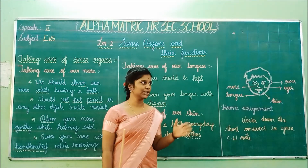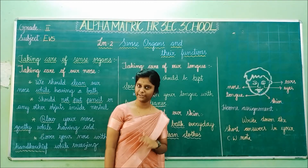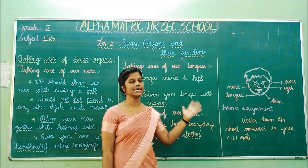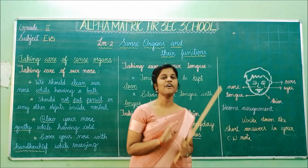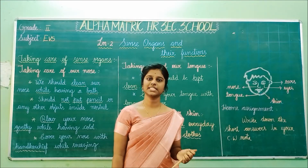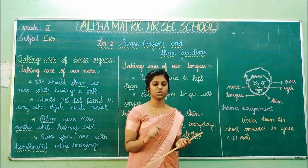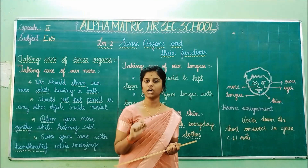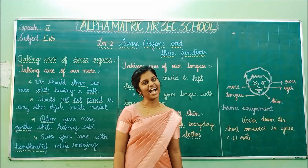So in this lesson, we have seen the five sense organs, their functions, and how to take care of them. Today's home assignment is to take a fresh page and write the short answers sent to you in the PDF. While writing, always sharpen your pencil, do not scribble or overwrite, and write neatly. Thank you children, have a nice day.